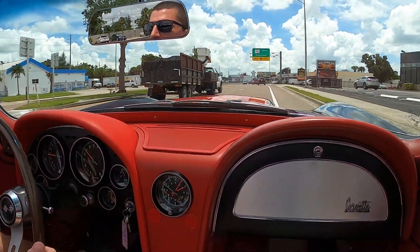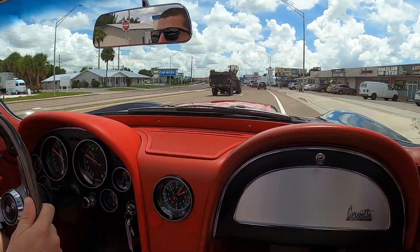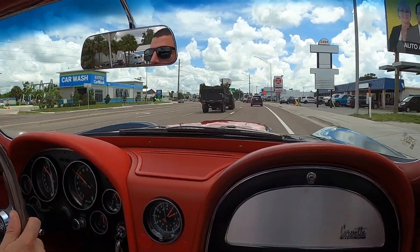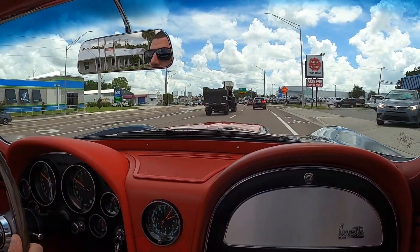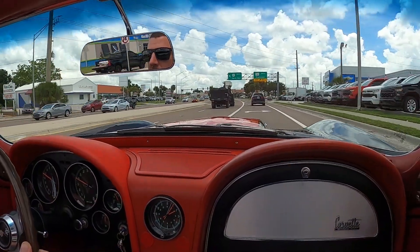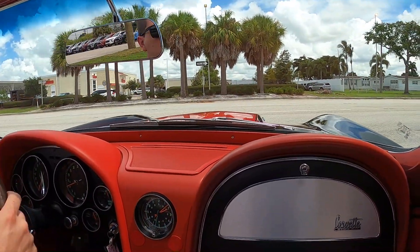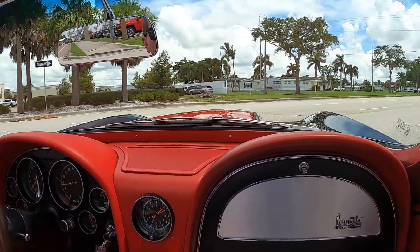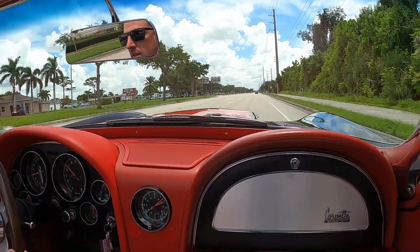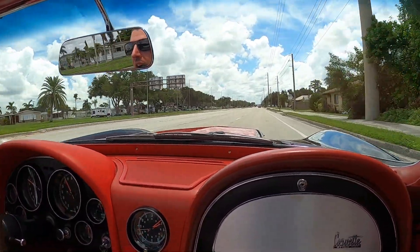Oh, she wants to go! Yeah, she sounds great. That side-exit exhaust really lets you hear it. We need a little detour around some of the traffic just so we can get some driving in. Much better — just listen to that. Yeah, and it won't put you back.